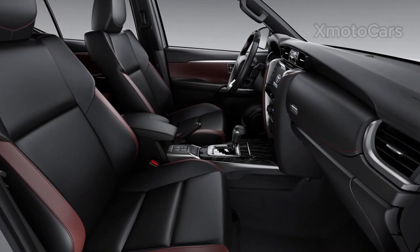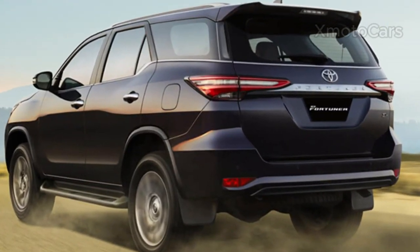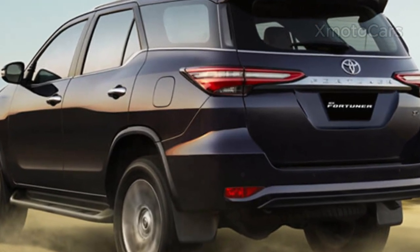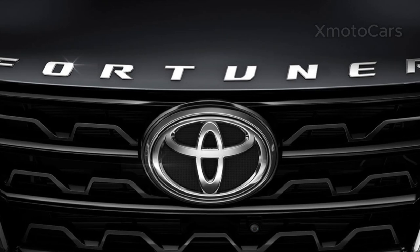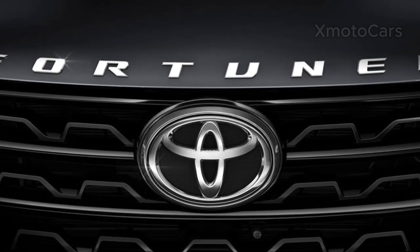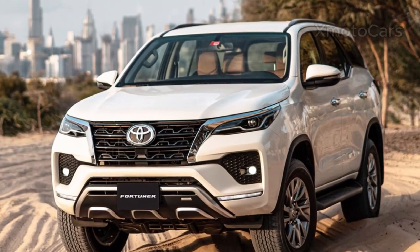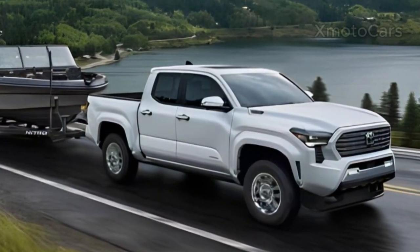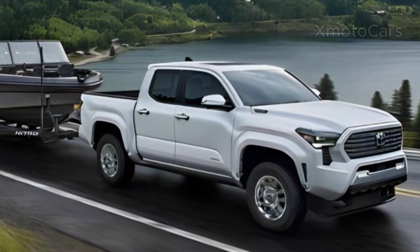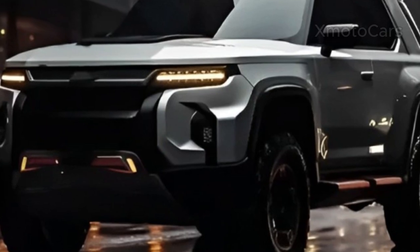The Toyota Fortuner is the most popular seven-seat off-roader in the country, enjoying unparalleled popularity among buyers. The Fortuner has been the obvious choice for many due to the absence of its formidable competitor. The Fortuner design is based on the newly revealed Tacoma pickup truck. The world of automobiles is always full of excitement whenever the new model year is revealed, and the 2024 Toyota Fortuner is no exception.